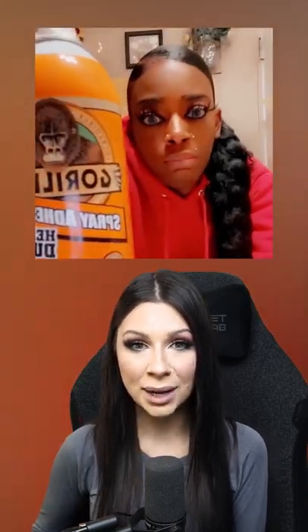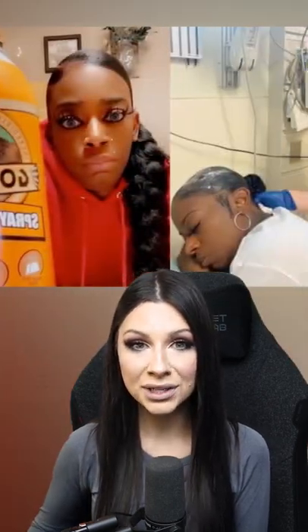She then wanted to sue the company because the can doesn't say it can't be used for hair. A few months later, she went to the hospital but they couldn't help her due to the rare situation. She got lucky, however, finding a plastic surgeon who said he would remove it for free, even though it would normally cost $45,000.